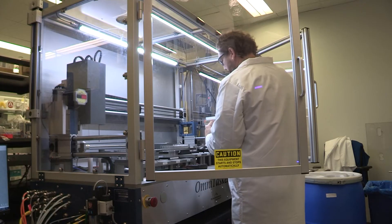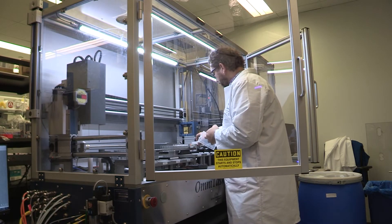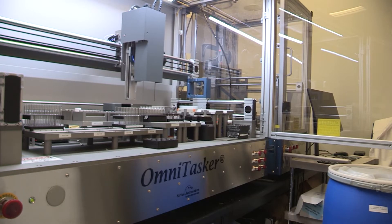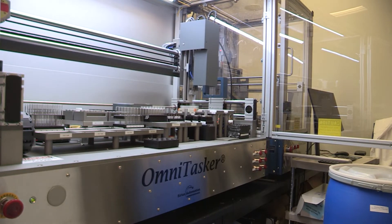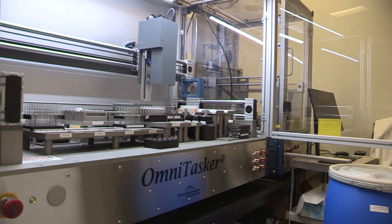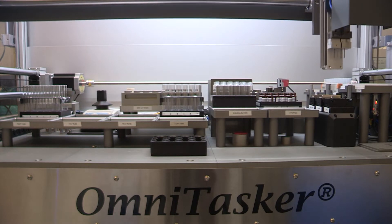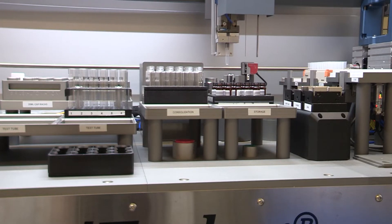Two days for purification, two days for processing, and one day for registration. After purification and lyophilization, sample processing utilizes a Sirius omni-tasker, which is a liquid handling system for the dilution and distribution of purified samples. The platform also performs vortexing of sample solutions, weighing of vials and tubes to determine material amounts, and scanning of 1D and 2D barcodes for sample association in the database.